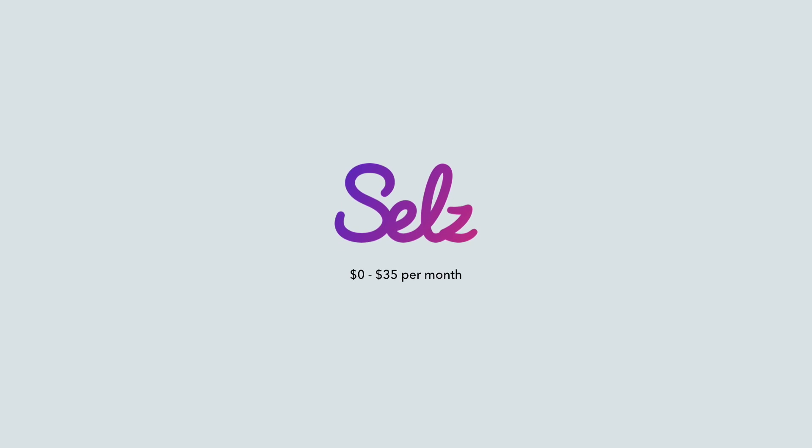This leads me back to Sells. Sells is easy to use, powerful, and allows you to manage digital downloads and physical products with shipping. The price for Sells is very manageable and can scale with you as your business grows. It starts at $0 and goes up to $35 per month depending on your plan. Also, the team behind Sells is what makes it fantastic, and they are always willing to help answer any questions.